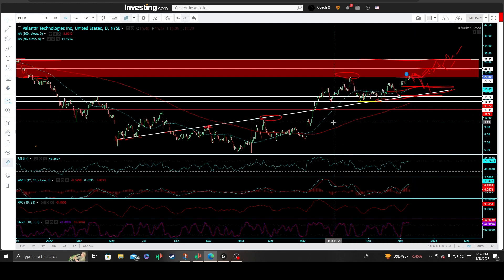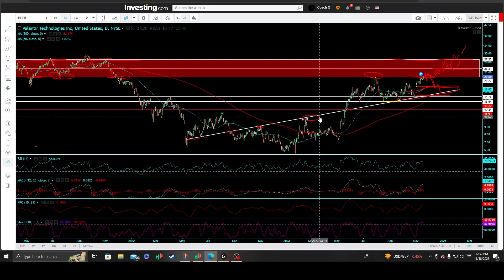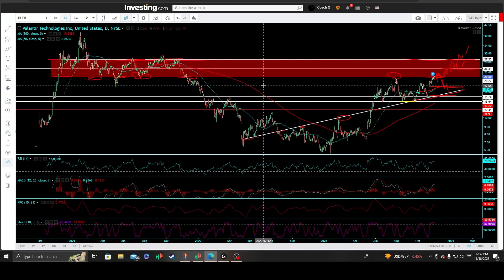Personally, I am not taking that short trade setup. I am patiently watching this stock. Regardless of how many times I've shorted it, I am still a long-term investor in Palantir.